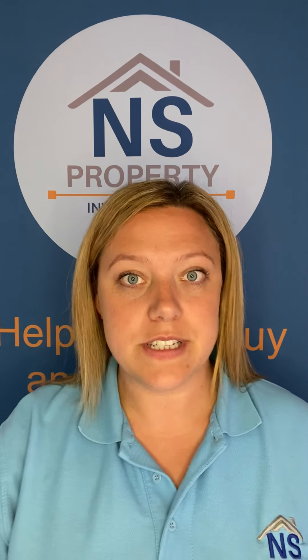Hi everyone, I'm Natalie from NS Property and today's top tip is for landlords. It's about how you're dressing your properties for your tenants. We deal with single let properties and how you dress a property doesn't really come up in this property model, but I think it's really important. We speak to lots of landlords every day and similar things come up about what we allow and don't allow for tenants.